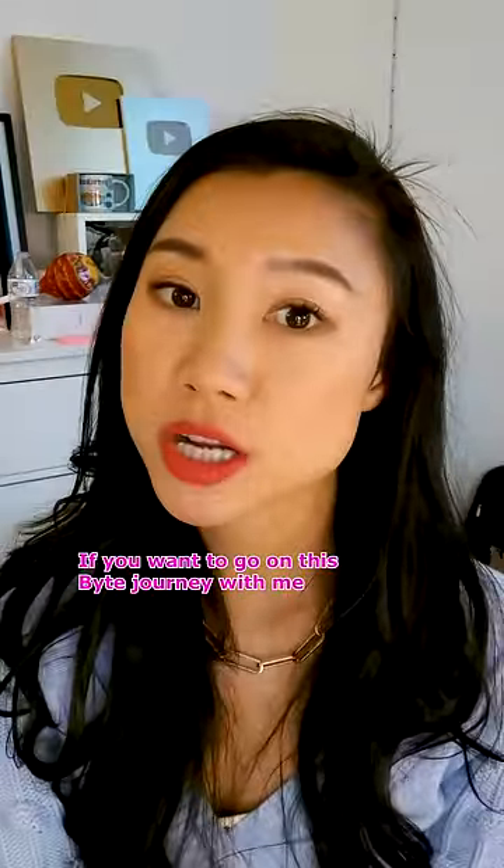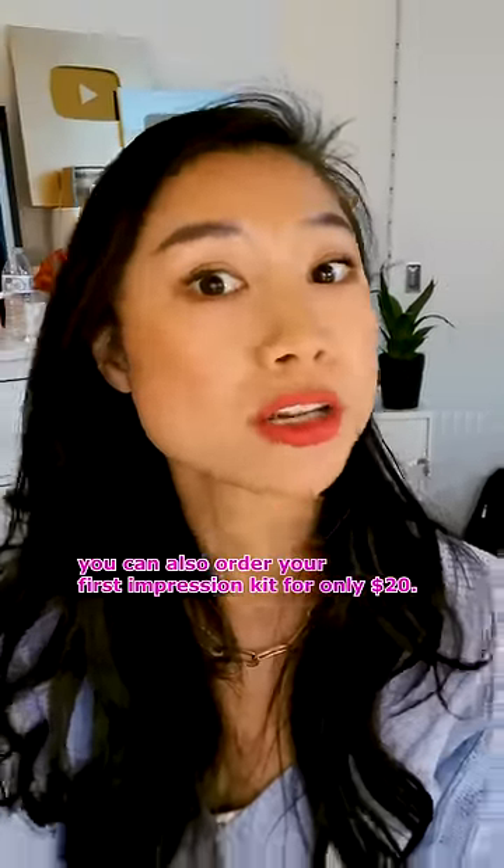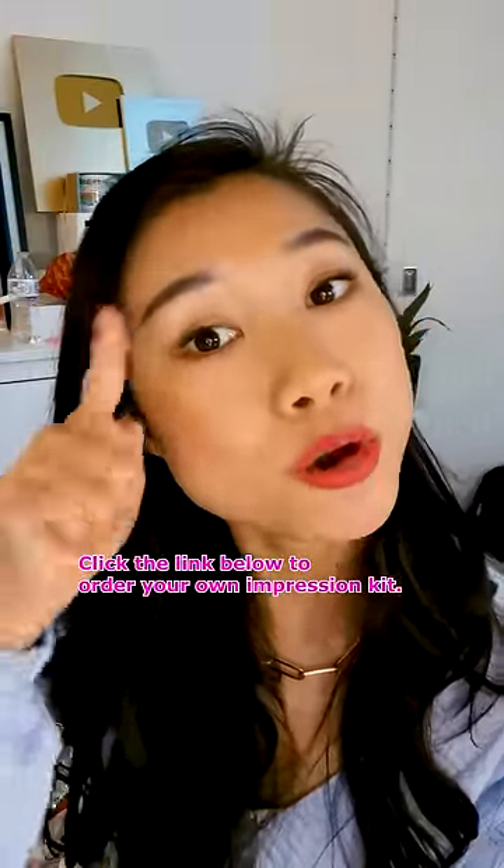If you want to go on this Bite journey with me, you can also order your first impression kit for only $20. Click the link below to order your own impression kit.